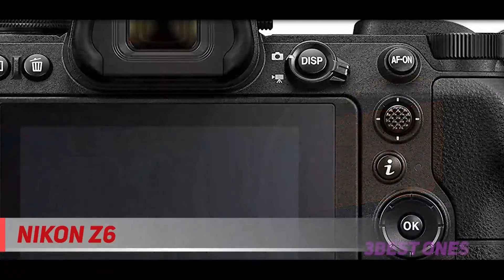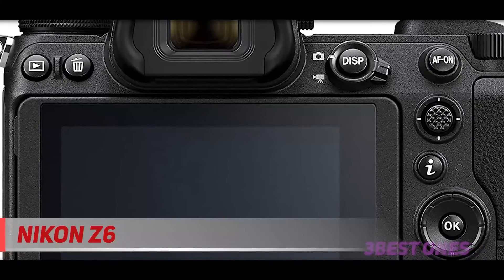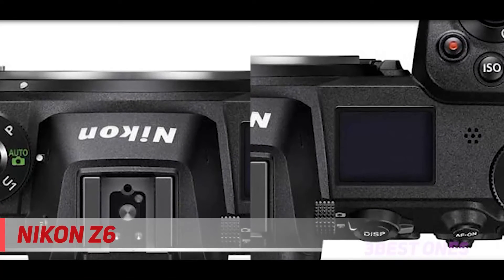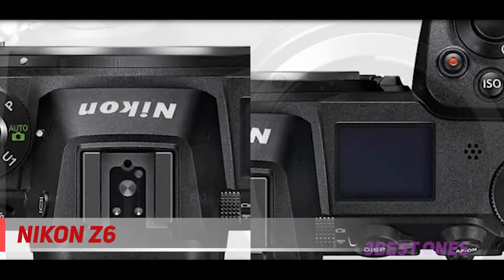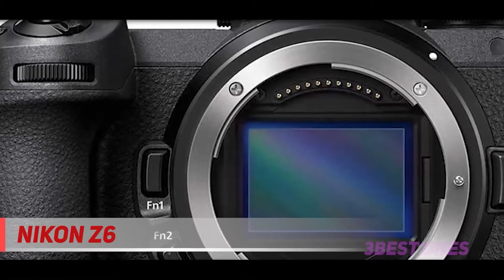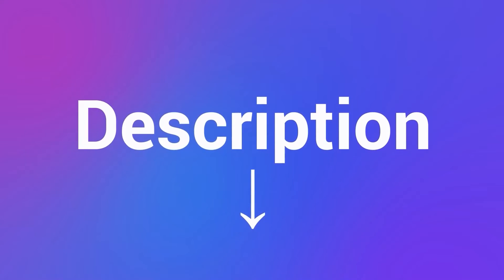The touchscreen is also quite beautiful, but for some reason lacks touchscreen autofocus while you're looking through the viewfinder. Still, if you're a Nikon lover and especially if you've already invested in Nikon glass, the Nikon Z6 is a great mirrorless option. It keeps up with the Sony A7 III in many respects, and exceeds it in build quality and EVF quality. Check out the description for more information and latest price.